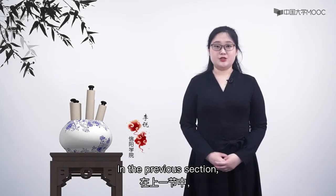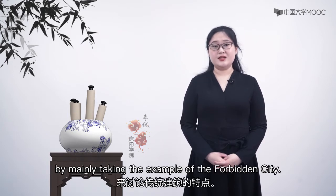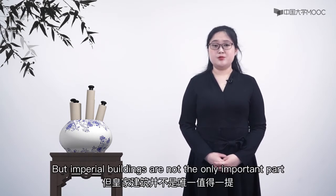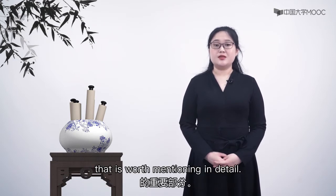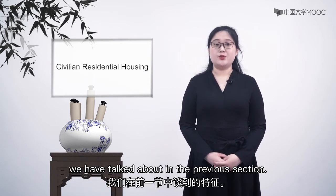In the previous section, we talked about the features of traditional architecture by mainly taking the example of the Forbidden City. But imperial buildings are not the only important part worth mentioning in detail. Civilian residential housing also shares the features we discussed in the previous section.